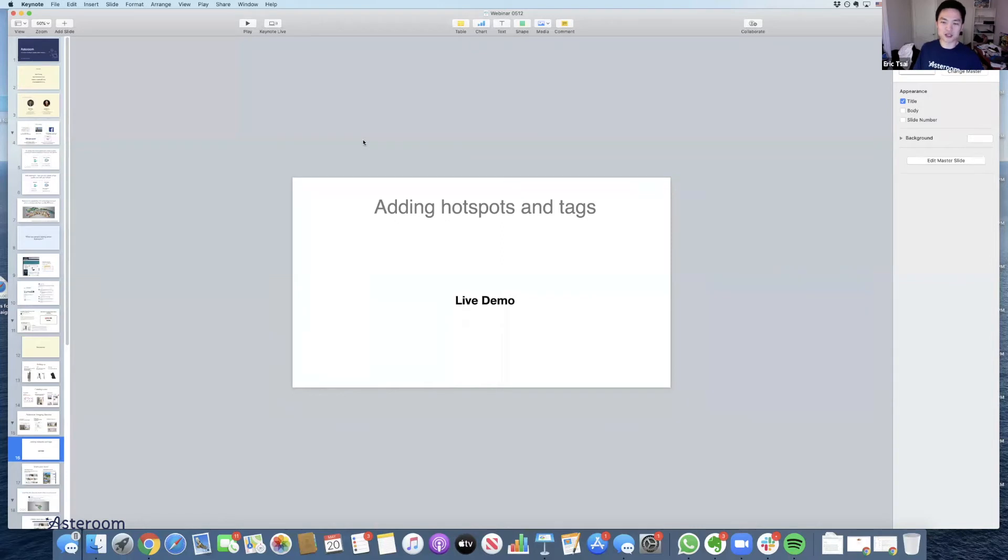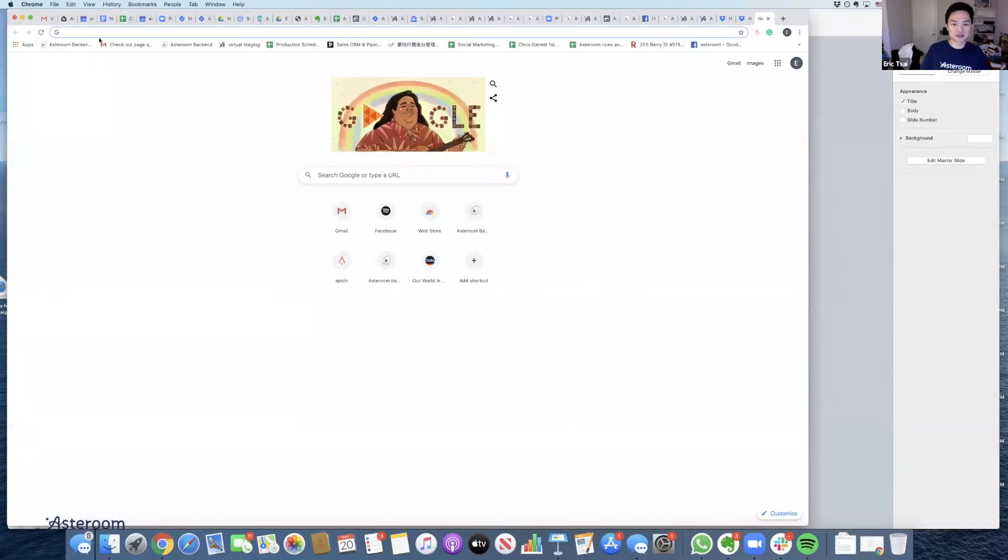I want to demo how to use hotspot and create tags in the listing. Rather than a slide, it's better to do a live demo. What is hotspot? Hotspot is when you don't want to order a dollhouse — because when you order a dollhouse we stitch everything into a nicely-looking 3D floor plan and include all the transitions between panoramas. But if you want to stitch it up yourself without ordering a dollhouse, you use the hotspot feature. Let me log into my Asteroom account.